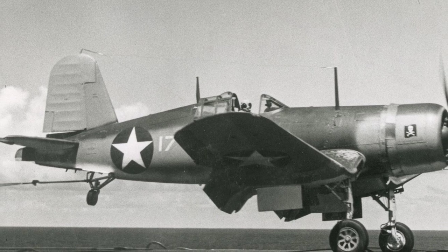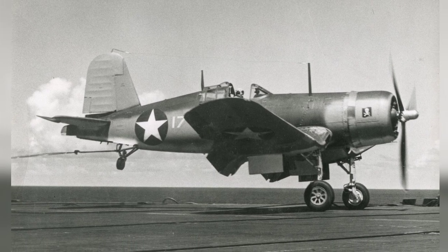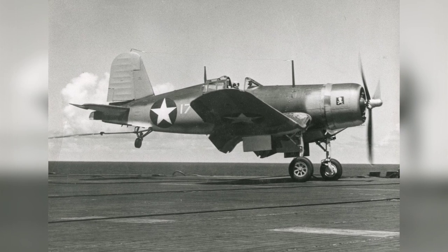A photo of an F-4U-1 Corsair plane from the VF-17 Squadron, also known as the Jolly Rogers, landing on the carrier Bunker Hill near Bermuda during a test run on July 17, 1943. This is the first of two photos.